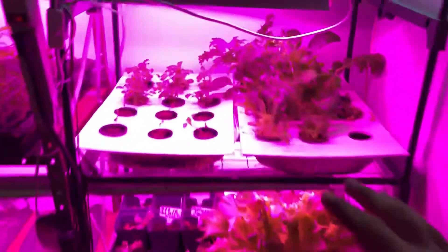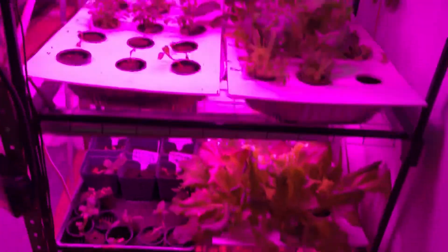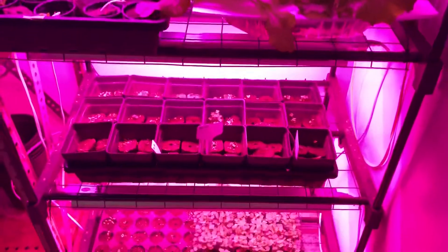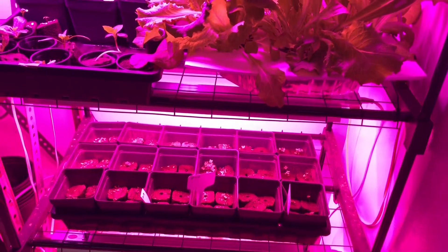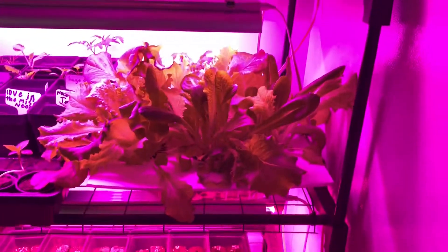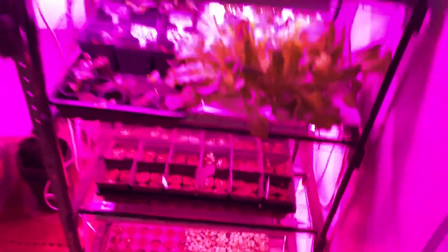Going forward I'm going to grow more leafy greens in the tray style, like this tray down here, because I can get more of it. I'm not really worried about crowding — if something gets huge I'll just chop it off and eat it. Down there same thing.